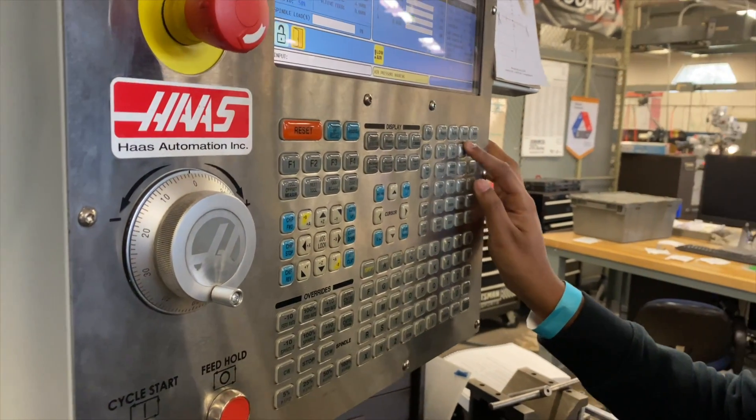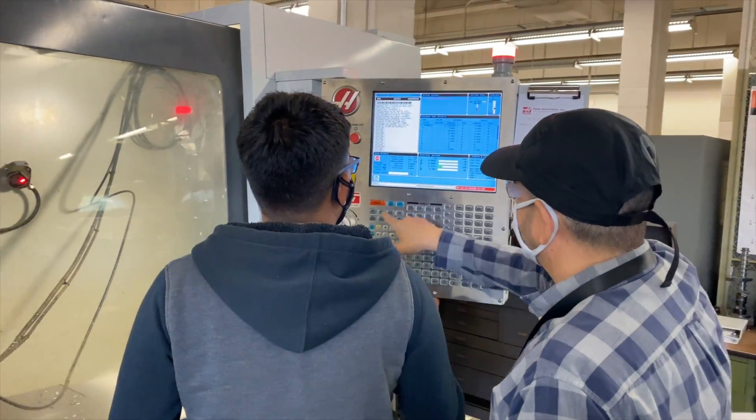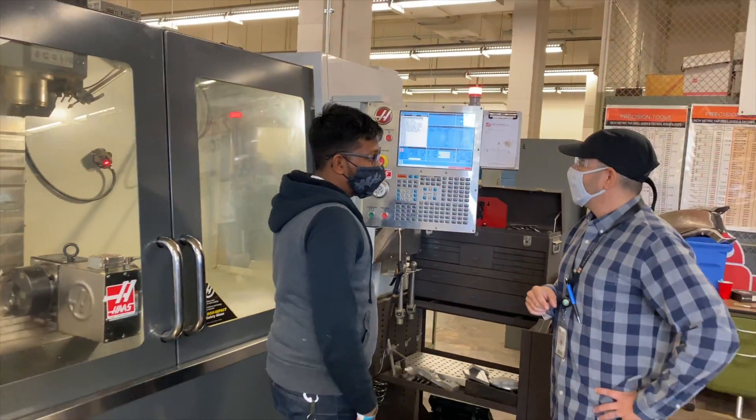For certifications and careers they can get into, they receive the CSWA SolidWorks Associates certification, which is a very valued certification in industry.